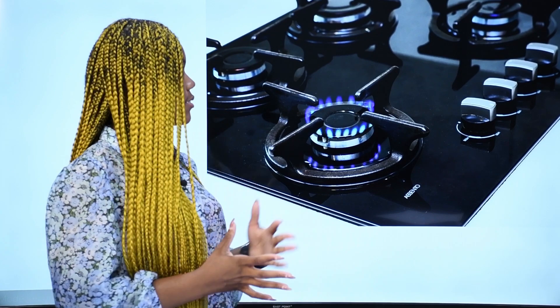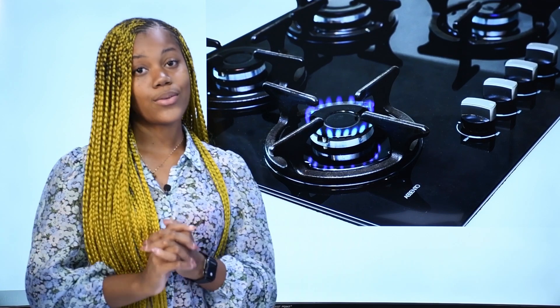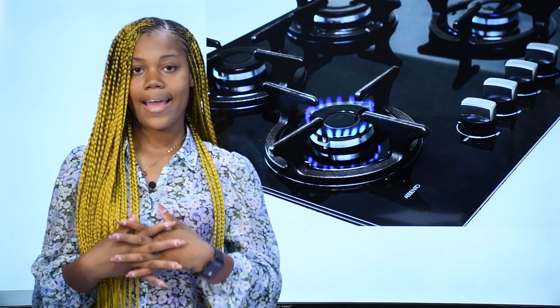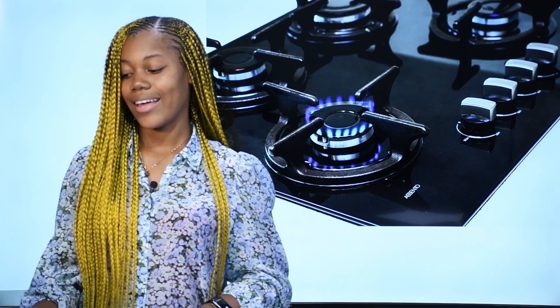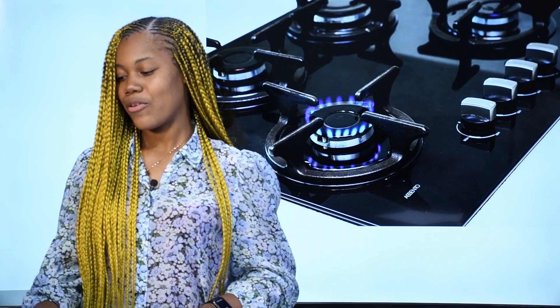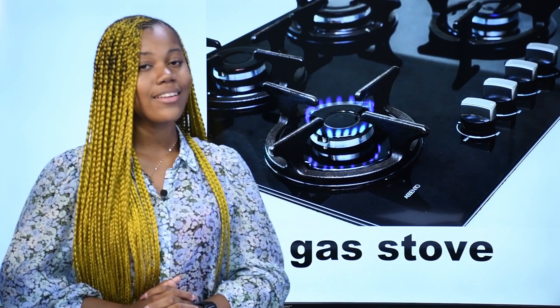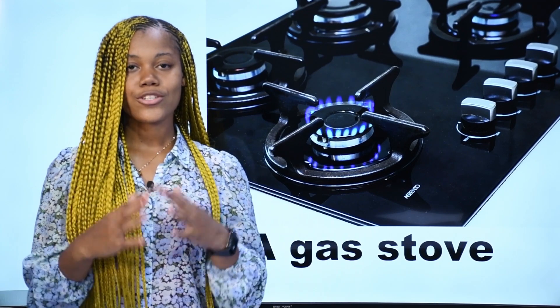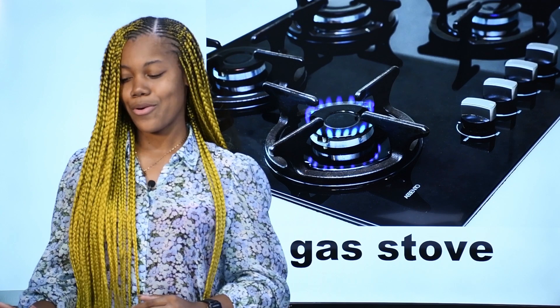What is it? Qu'est-ce que c'est? Ceci est un réchaud à gaz — c'est un réchaud à gaz en français. In English, we say a gas stove. This is a gas stove.